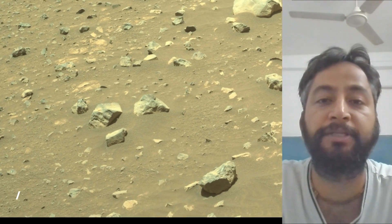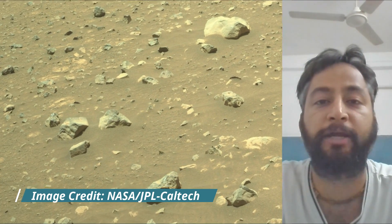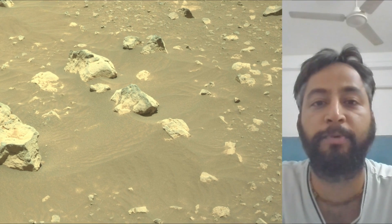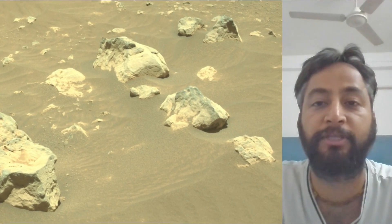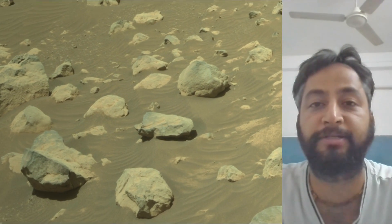All image credits: NASA, JPL, Caltech, MSSS. Perseverance Mars rover acquired most of these images using its Mastcam, Hazcam and nav cam. Perseverance rover acquired these images on 13th July 2025, the 1563rd Martian day or Sol of the Perseverance rover mission on Mars.